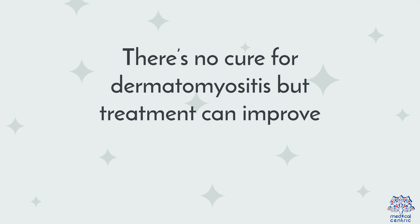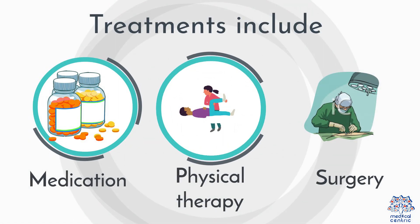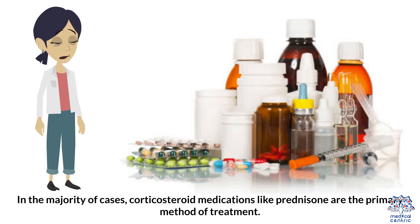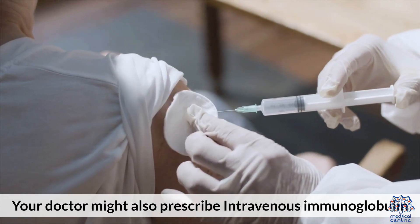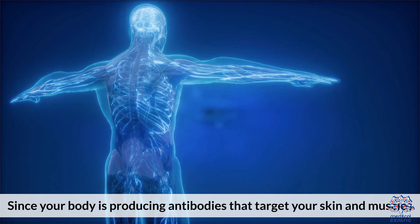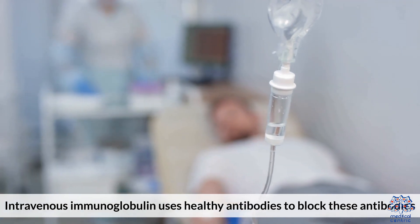There's no cure for dermatomyositis, but treatment can improve the condition of your skin and muscle weakness. Treatments include medication, physical therapy, and surgery. In the majority of cases, corticosteroid medications like prednisone are the primary method of treatment — you can take them orally or apply them to your skin. They lower the response of your immune system, thereby reducing the number of inflammation-causing antibodies. Your doctor might also prescribe intravenous immunoglobulin, which consists of a mixture of antibodies collected from thousands of healthy blood donors, to block the antibodies targeting your skin and muscles.